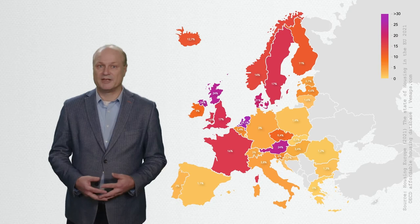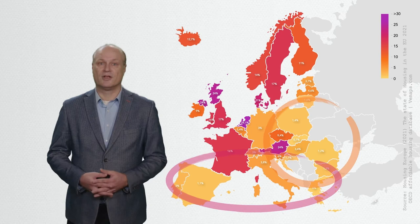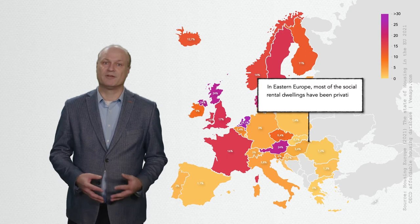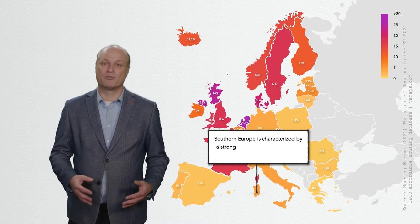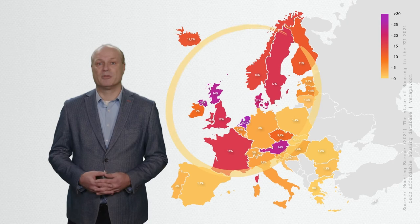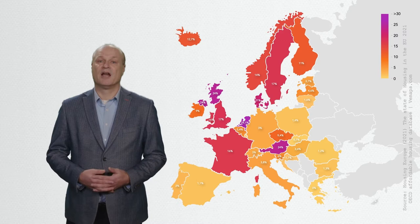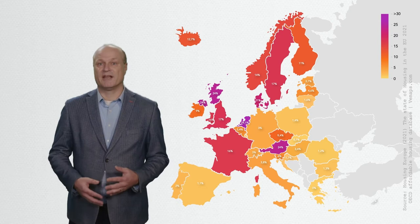This map clearly shows that within Europe there are big differences in the share of social rental dwellings. Both Eastern and Southern European countries have relatively little social rental housing. In Eastern Europe, most social rental dwellings were privatized during the transition period, whereas Southern Europe is characterized by a strong focus on home ownership. In Northern and Western Europe, the picture is more mixed. The United Kingdom, France, Denmark and Austria stand out with relatively high proportions of social rental housing. However, the social rental housing champion is the Netherlands, with almost three in every ten dwellings being a social rental one.